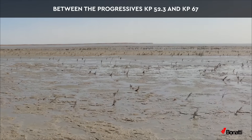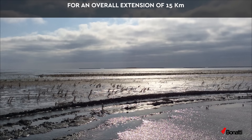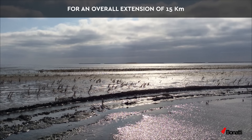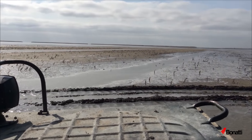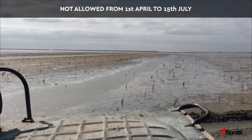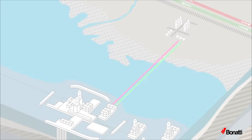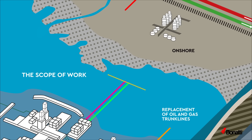The shallow water and swamp section cross a special environmental region called SARE Zone, located between KP 52.3 and KP 67, for an overall extension of 15 km. In this protected area, installation activities are not allowed in the period from the 1st of April to the 15th of July. The scope of work includes the replacement of oil and gas trunk lines in onshore, swamp section, and in shallow water sections.